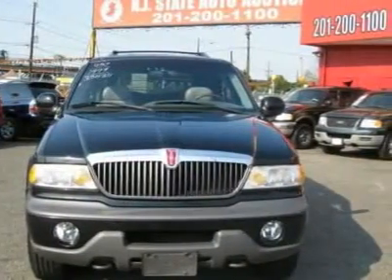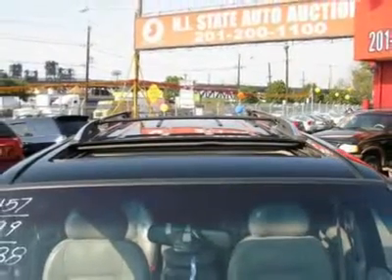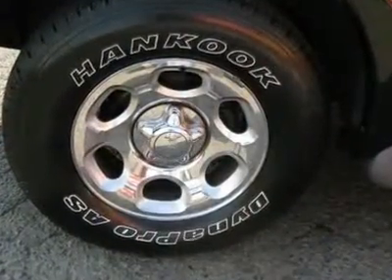It is offered as-is; extended warranty is available. Call now at 201-200-1100 or visit www.njstateauto.com.